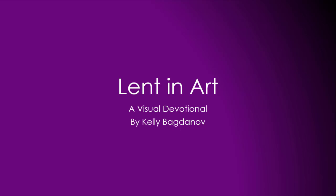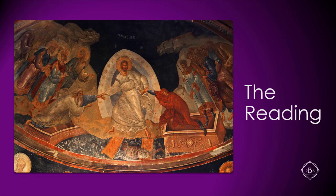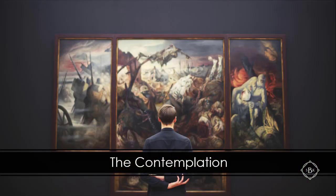Welcome to the 20th in a series of 20 devotionals in the Lent in Art devotional series. In this devotional there are two basic parts. The first is called the reading — every painting tells a story and there is a need to read the meaning. In this part Kelly provides background that will help you to read the painting. The second part is the contemplation, where Kelly gives guidance but really wants you to engage with the painting and the underlying story and let it speak to you.